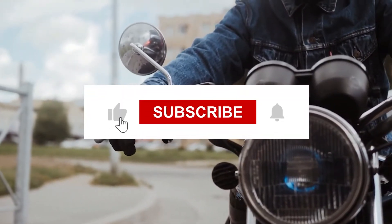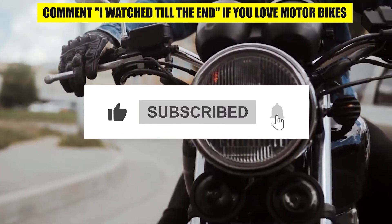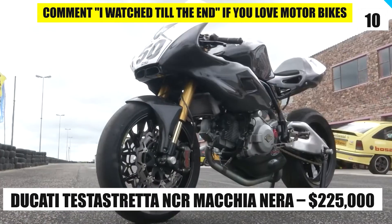Before we start, I'd like you to hit that red subscribe button and hit that bell icon so you don't miss out on any of our videos!